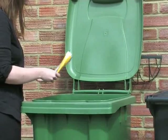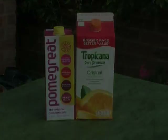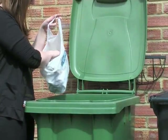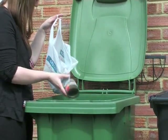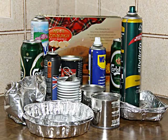We also accept empty food and drink cartons in the green recycling bin. You can put foil food trays, clean kitchen foil, and rinsed out empty tins and cans into your green recycling bin. This includes pet food cans, sweet and biscuit tins and aerosols.